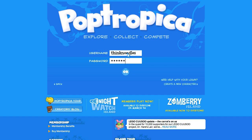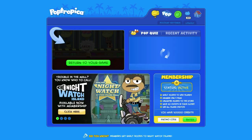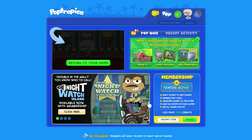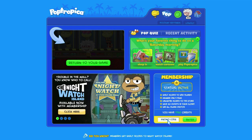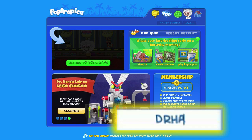All you have to do is log in to Poptropica, and once you are in, go on the bottom right, right down here, and click on the promo code. Then you're going to want to enter Dr. Hair 2500. That's Dr. Hair 2500.